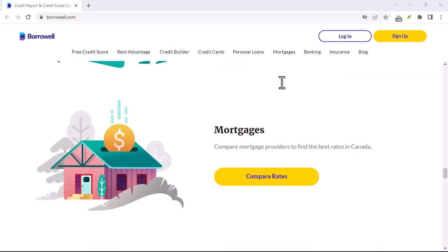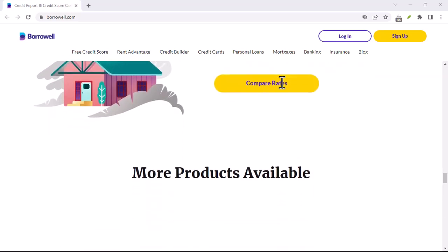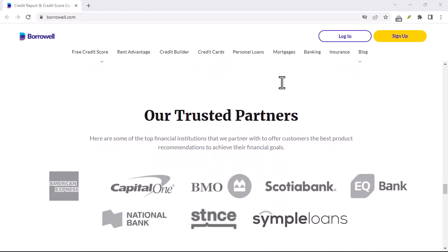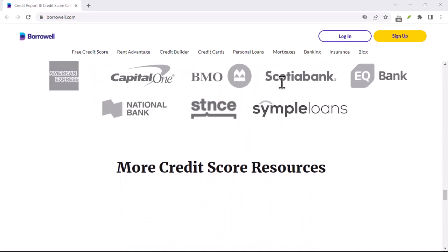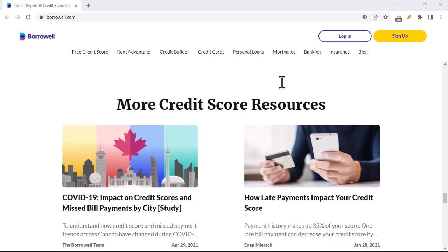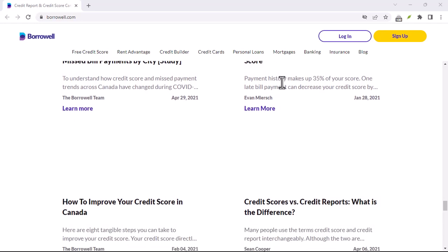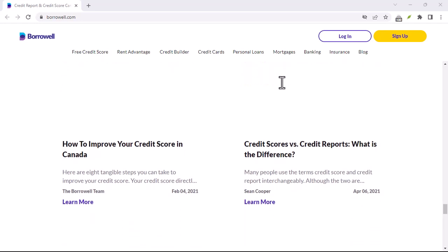One such company is Borrowell. They've been making waves in Canada by offering free credit score monitoring. But is Borrowell really free? And if so, what's the catch? Buckle up, because that's exactly what we're going to dissect today.